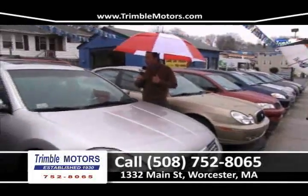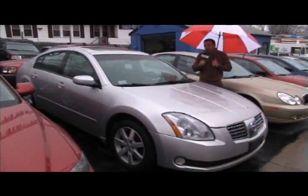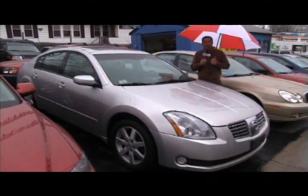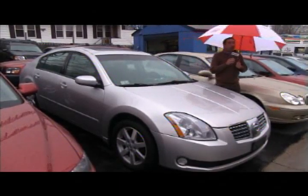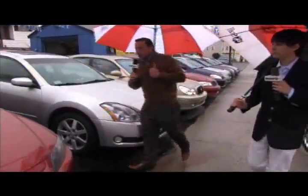Another Maxima — an '04, fully loaded with leather, sunroof, SL trim and wheels. How about $64.95 for this car? $64.95 — that's a lot of car. Only at Trimmel Motors, 752-8065.